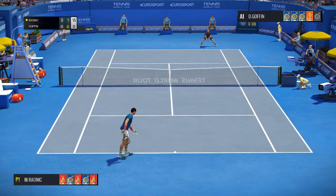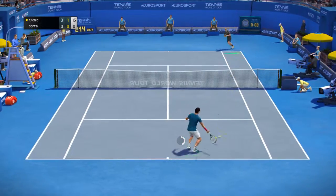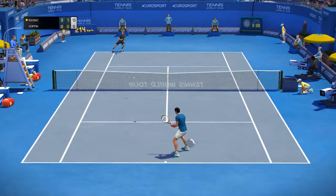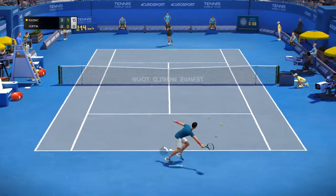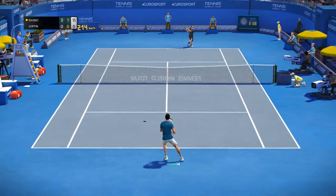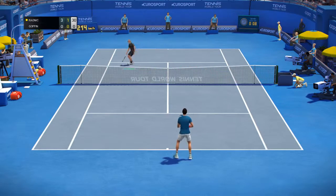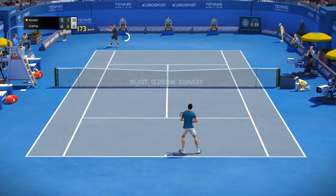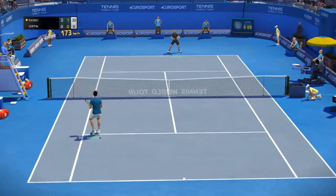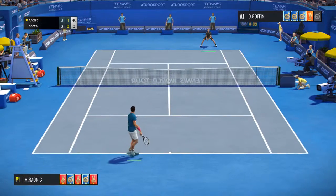That was the perfect shot. 15-0. Wow, he put that ball in the perfect spot. 30-0. He's got incredible power. 40-0.